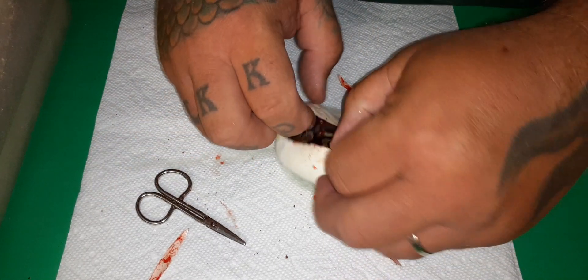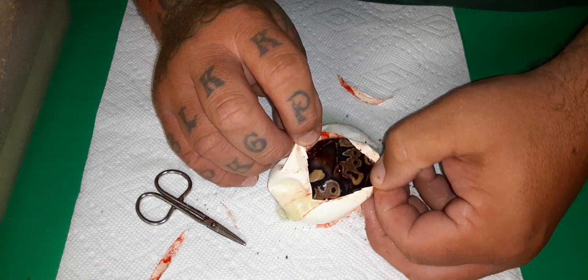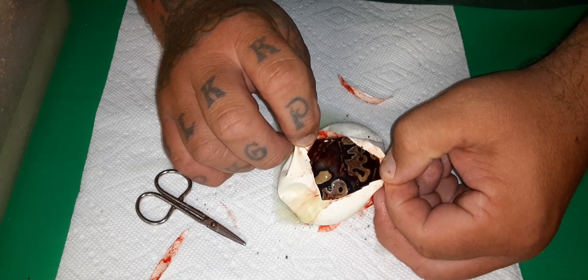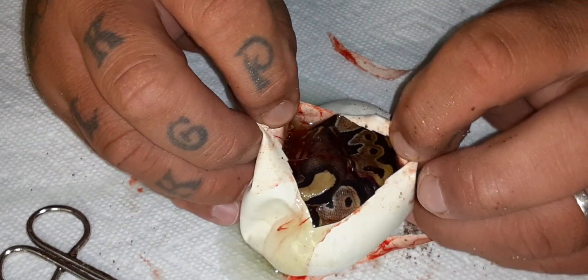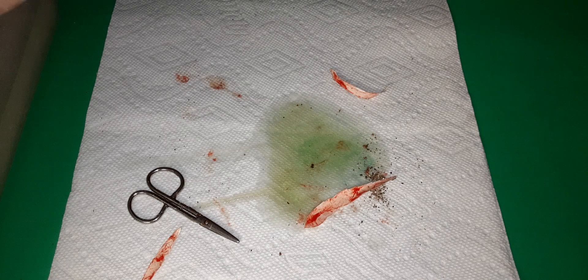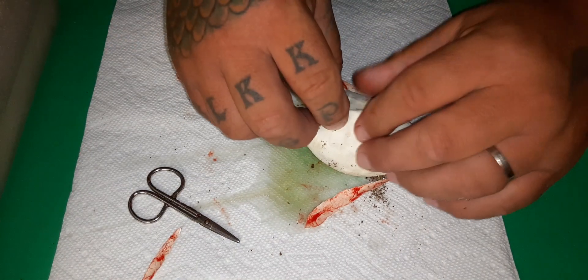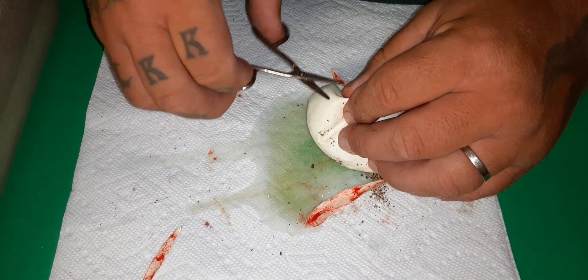Egg number three — I think that's got lace on it too, and it's fire over vanilla again. Still haven't hit the cream combo. Statistically, I think three out of the 12 eggs should be vanilla cream, and hopefully we get lucky enough and get one or two of them to have lace on it.